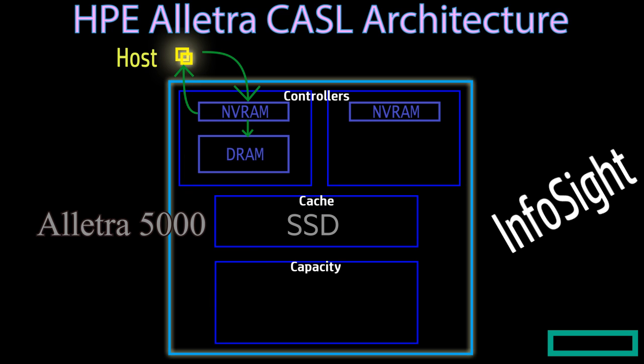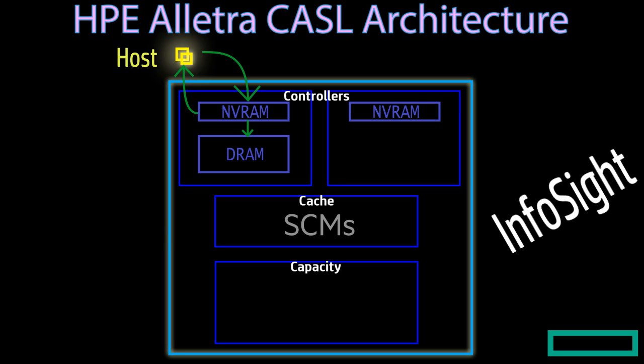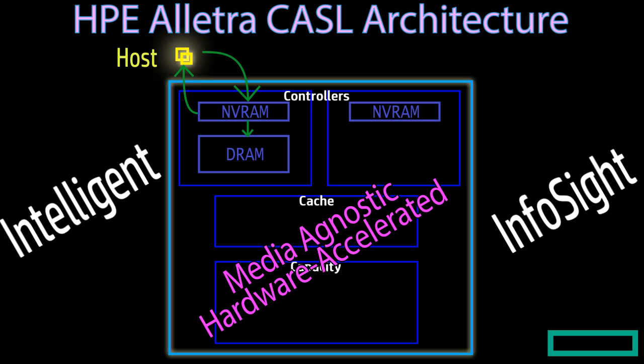In Alatra 5000 storages, we utilize the SSD performance, and in Alatra 6050, 70, and 90 storages, we use SCMs — a new type of low-latency flash media that is almost as low-latency as DRAM. We can use this to provide much better performance than NVMe disk on the capacity tier, without needing to replace or rewrite any code to achieve this. Thus we provide a media-agnostic, hardware-accelerated intelligent storage system. This was the story of the CASEL architecture. Thanks for your patience in watching this video.